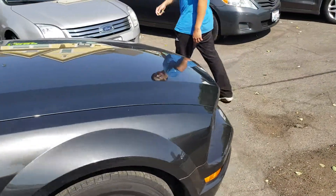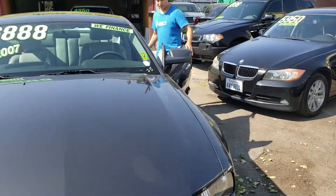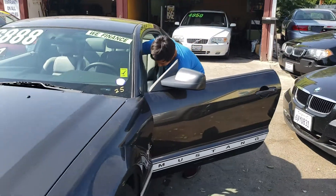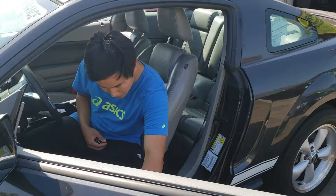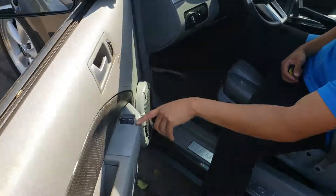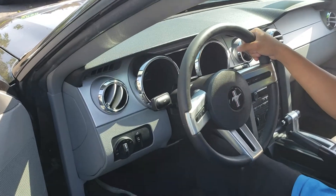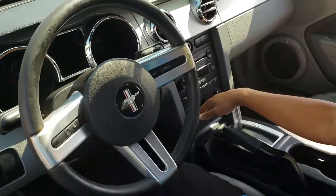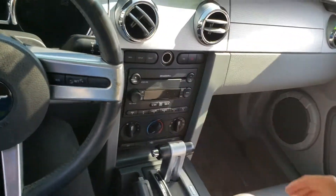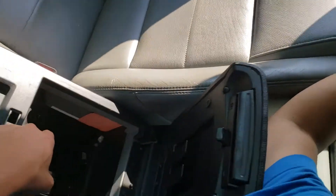Let's take a look at the inside. You've got power windows and power locks, leather-wrap steering wheel, Mustang light switch right here, hood release, climate control, radio, and a glove box. Inside the glove box you've got an aux input.